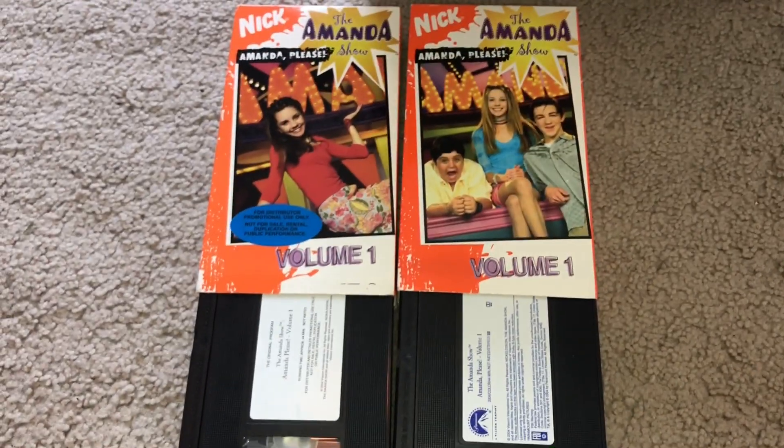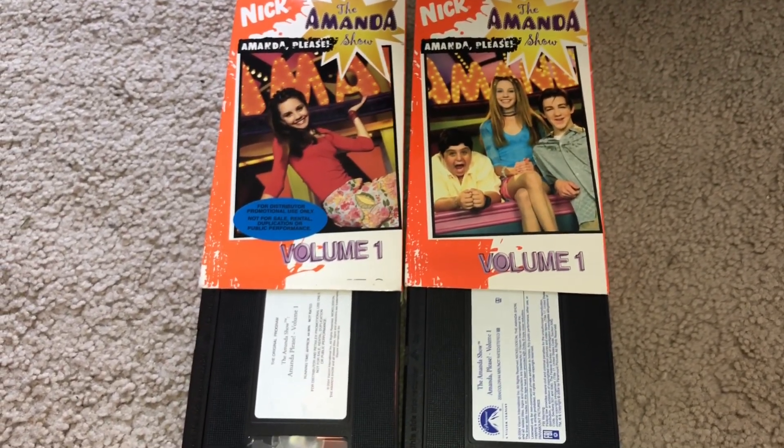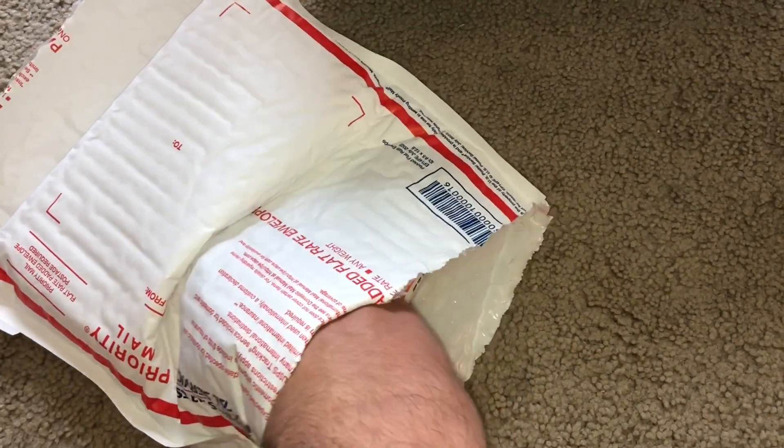And I think you guys are pretty sure of what is coming next. Anyways, that's Volume One — be right back with the second one.